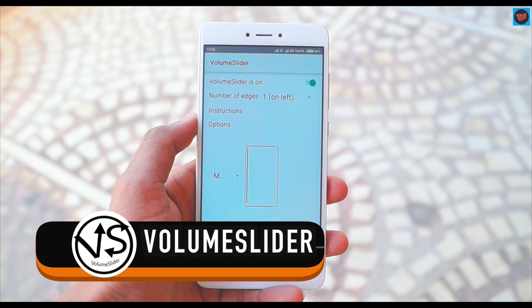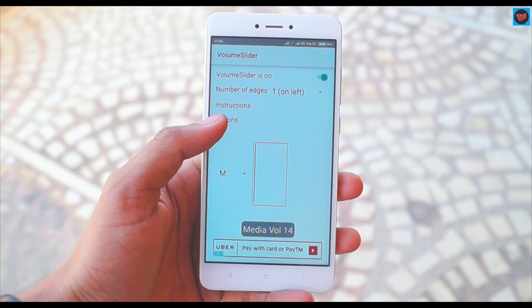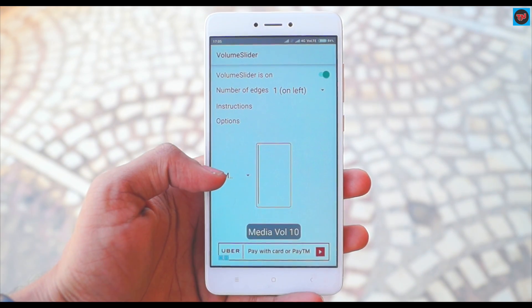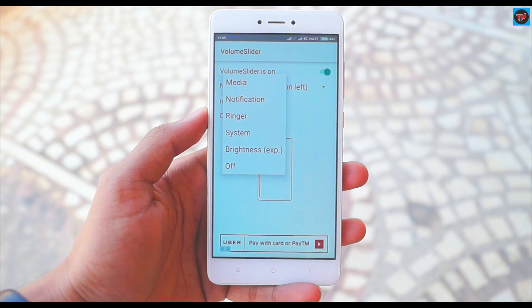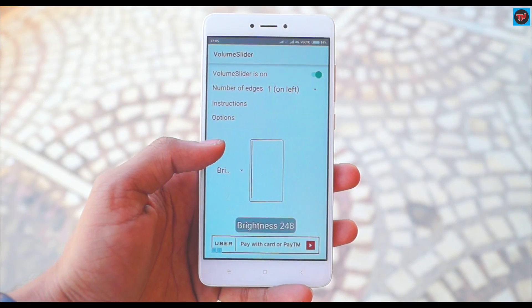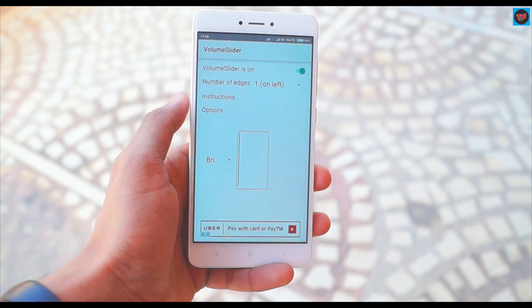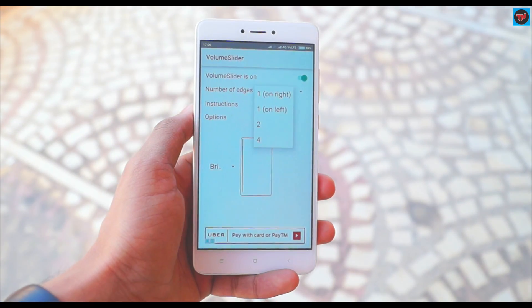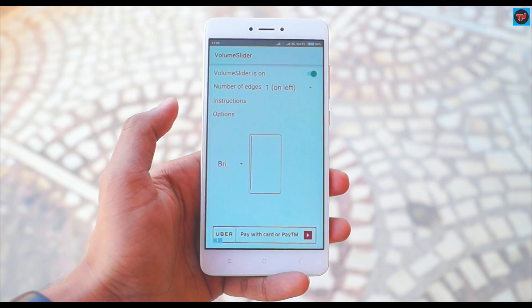Here is an app called Volume Slider. This app allows you to adjust the volume of your device by just sliding on the edge of the screen — it increases or decreases the volume. This volume slider is not only for media, but you can also use it for notification, ringer volume, and system volume. Another cool thing it can do is adjust the screen brightness. Make sure you check out this app in the Play Store.